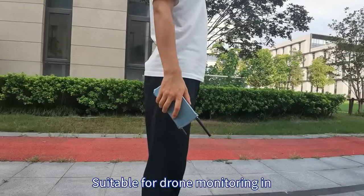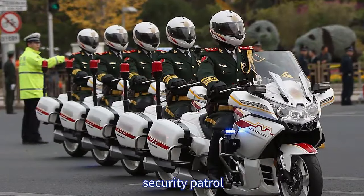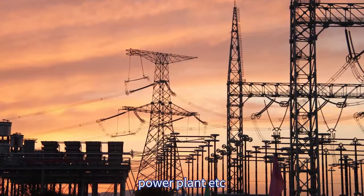Suitable for drone monitoring at major events, security patrol, airports, power plants, and more.